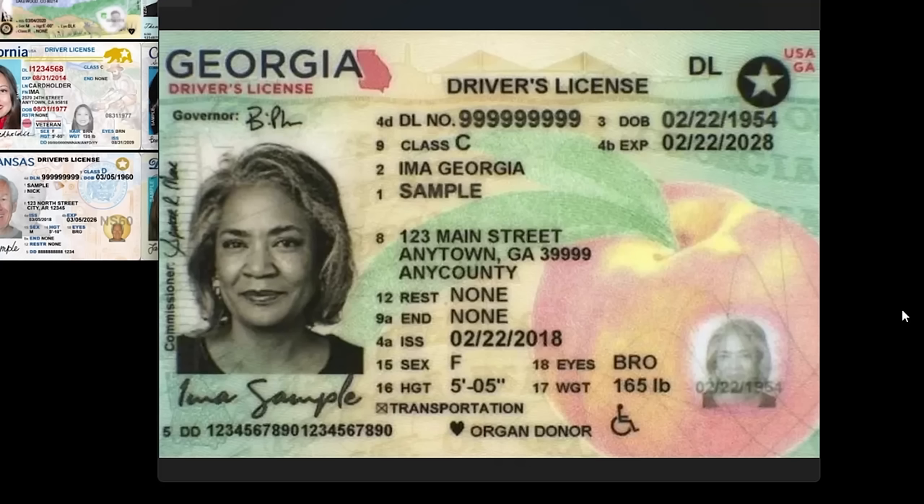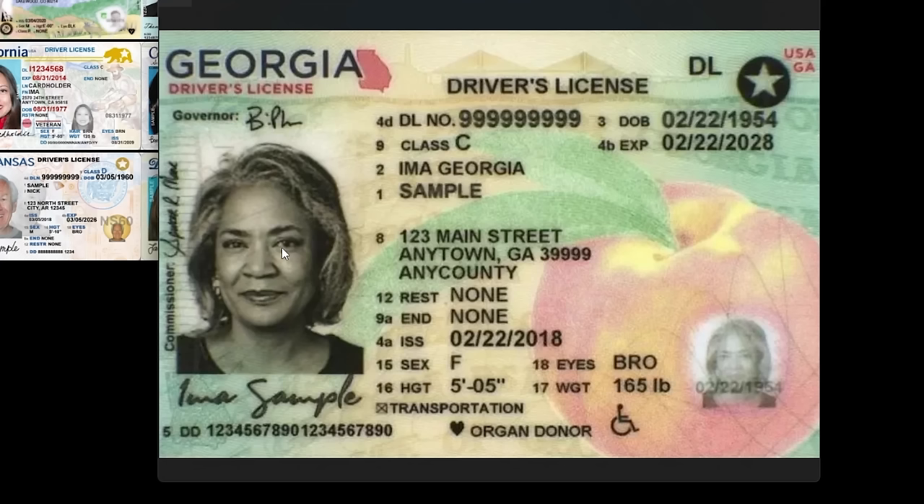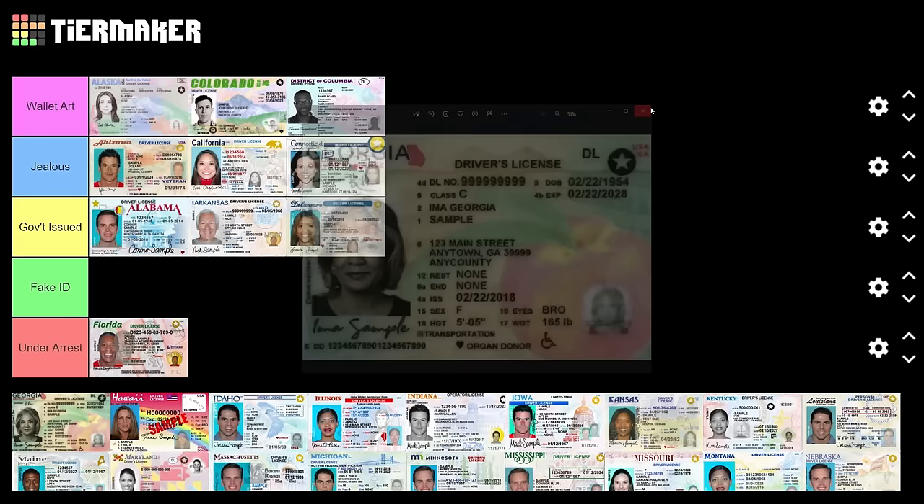Georgia — look at Georgia stepping up! They've got the peaches on there, I'm liking this a lot. Love that big old peach. There's a bridge, and maybe a production plant of some kind — I know they've got peaches. The sepia is very classy. This is wallet art, absolutely no doubt about it.